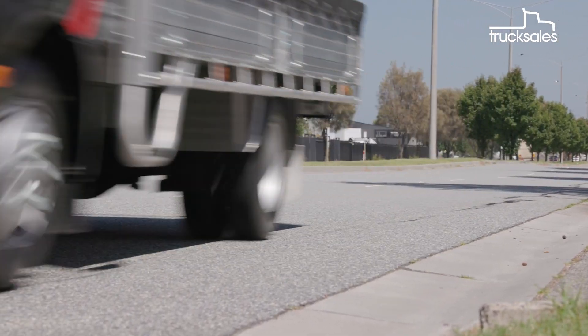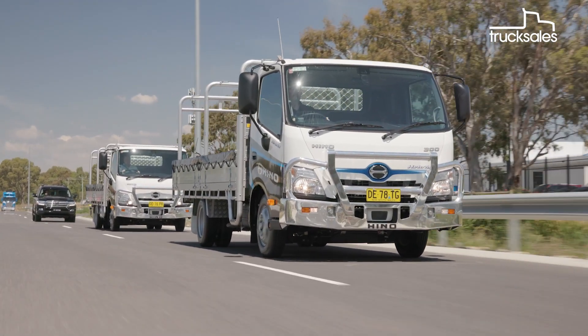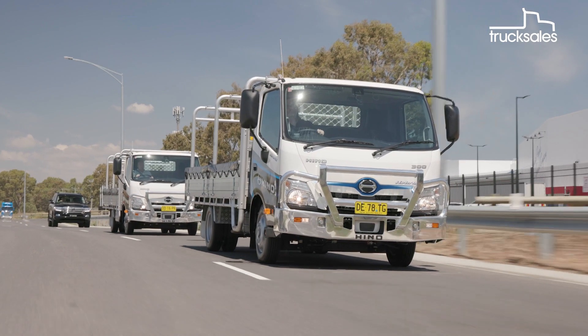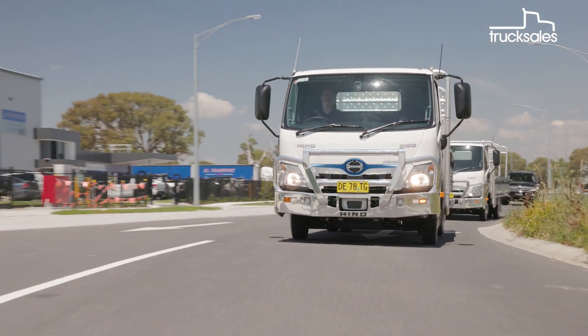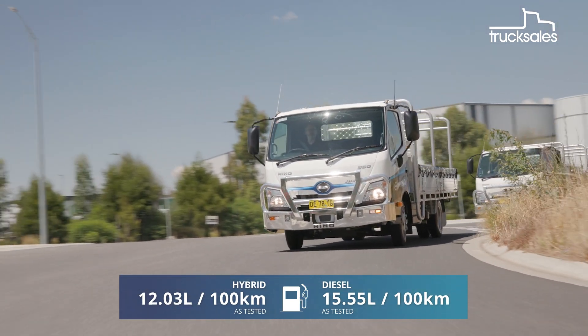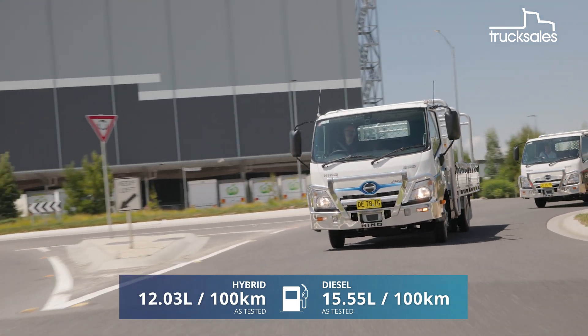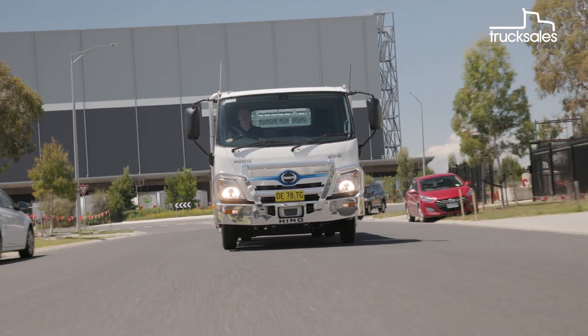So, how did they go? After around 300 kilometres of city and motorway driving, and based on the Hino Connect telematics data, the hybrid returned a very healthy 12.03 litres per 100 kilometres — a 29.3 percent difference. While the economy improvement is crucial, there's more to think about when considering a Hino hybrid.